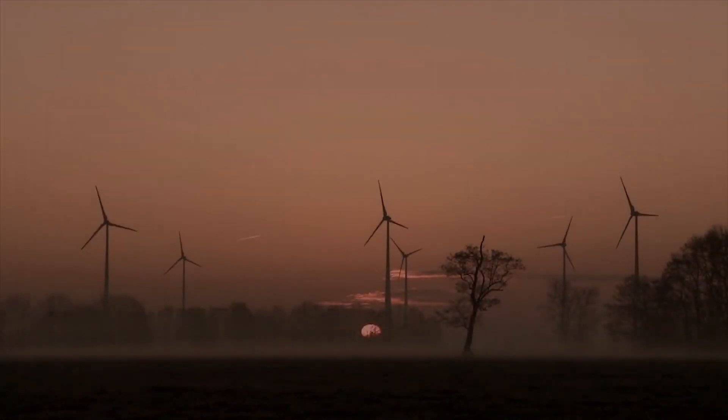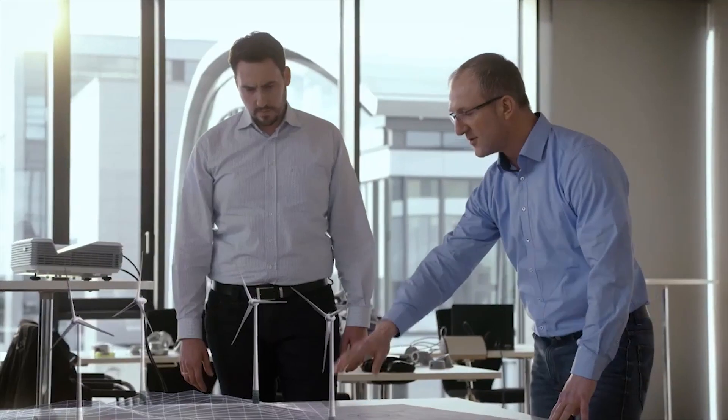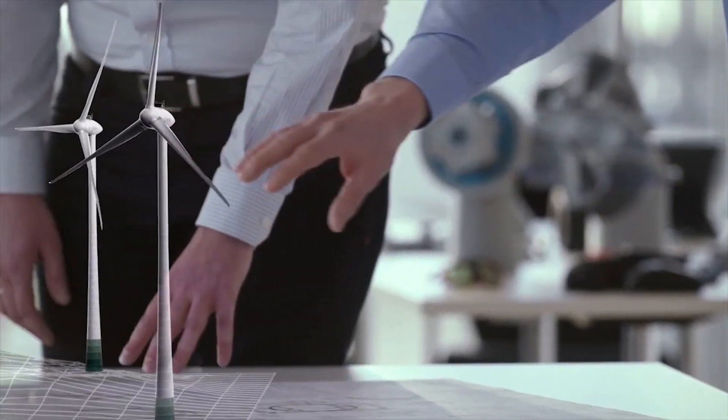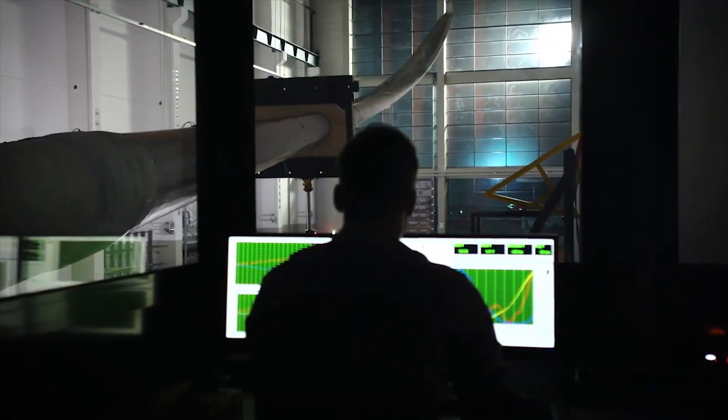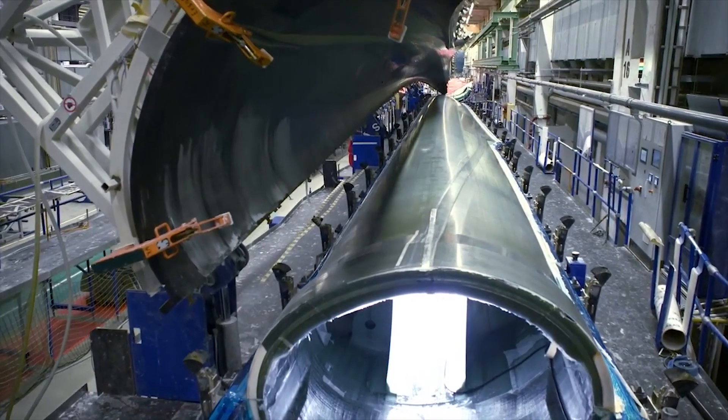The expansion of renewable energies is crucial for mitigating the effects of climate change and for our future energy supply. Enercon has been setting new standards with its technological innovations for over 30 years as one of the worldwide leading companies in the wind energy industry.